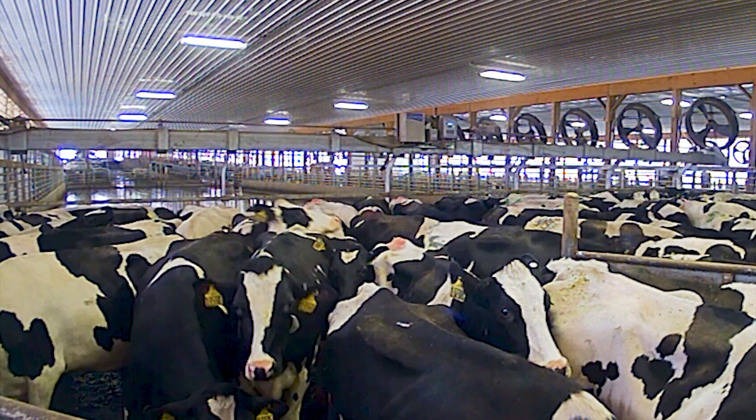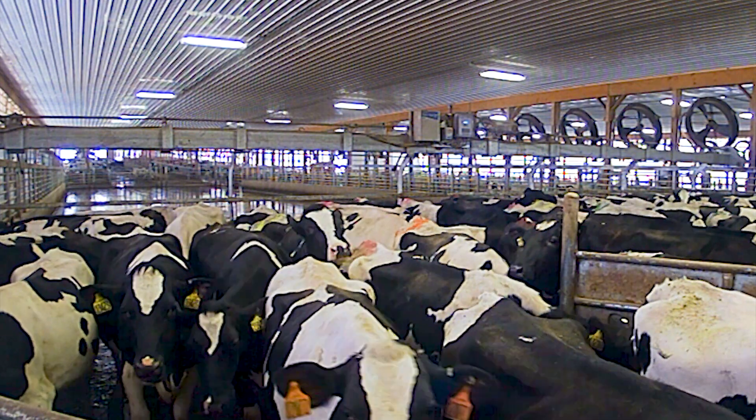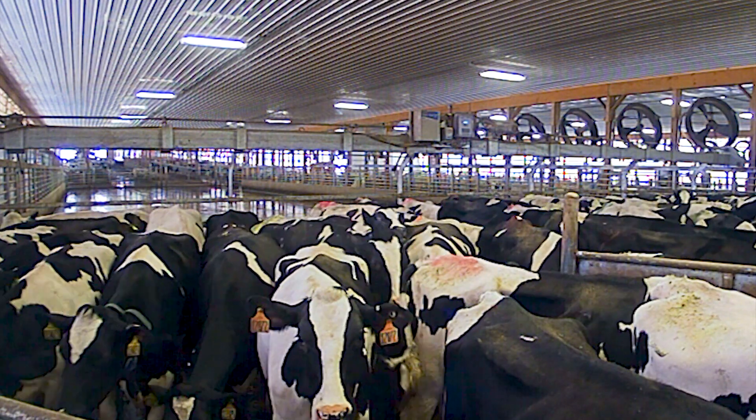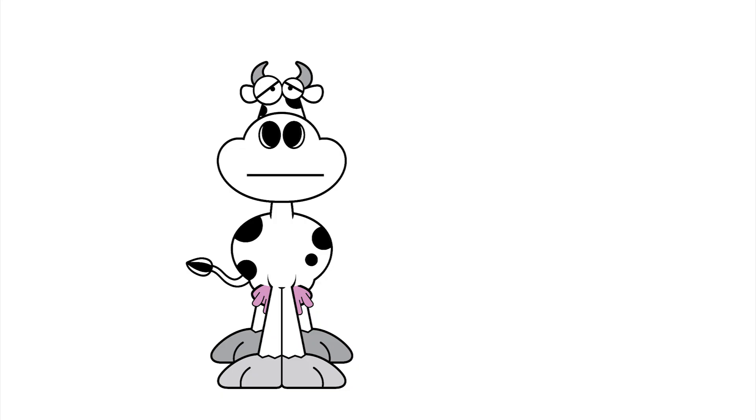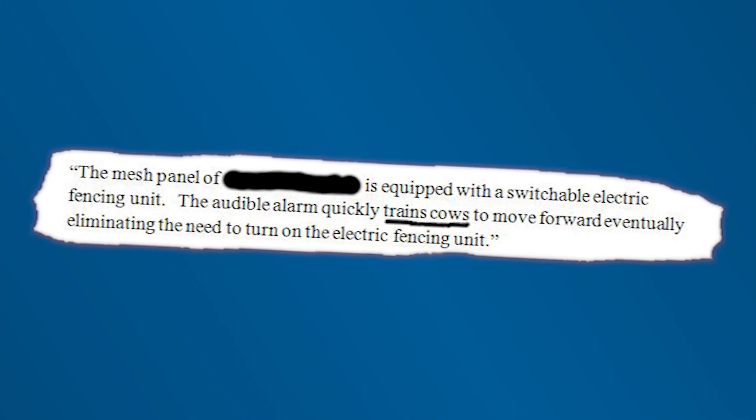Some manufacturers of modern crowd gates employ the use of electrocution fences or curtains to move the herd, while others use sheer brute force. Manufacturers of these moving electric fences will tell you that eventually you won't need to zap the herd all the time because they will learn that they need to keep moving without the electricity.